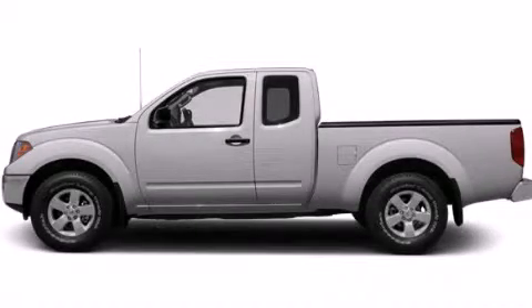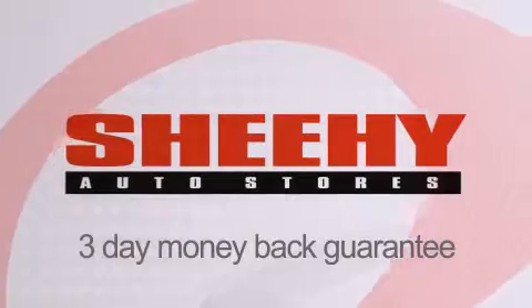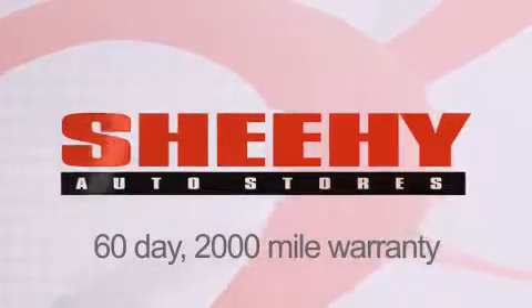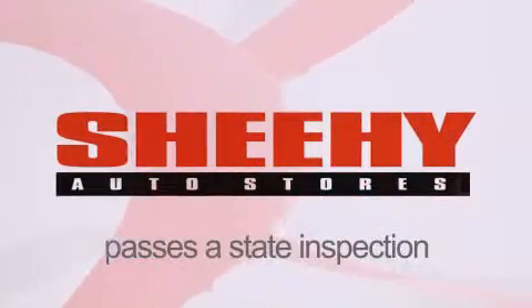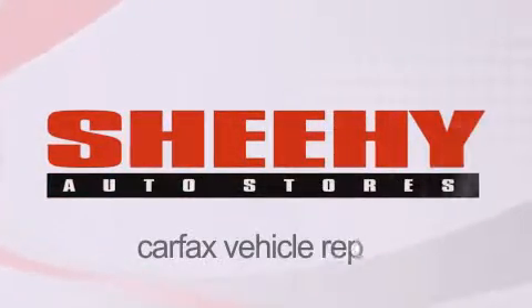Please call us today for more information on this great vehicle. Every Sheehy Select used vehicle comes with a 3-day money-back guarantee, a 60-day, 2,000-mile warranty, passes a state inspection and our 175-point inspection system, and comes with a Carfax Vehicle Report.